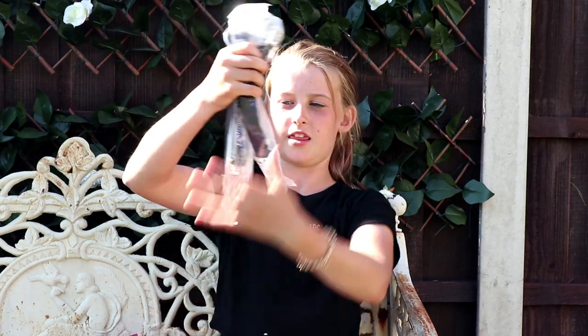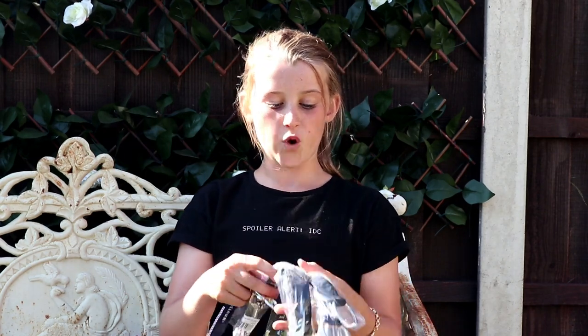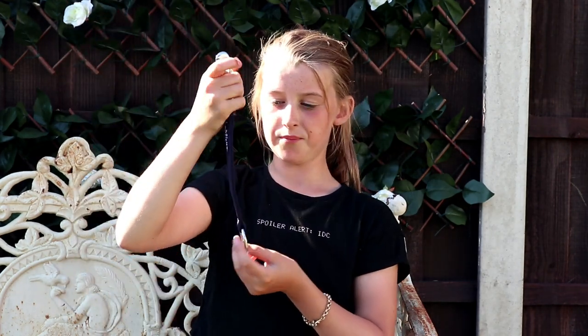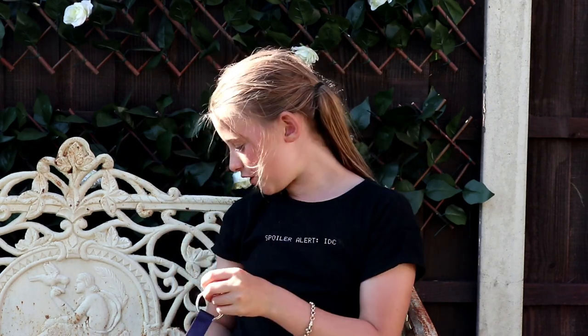Also from Horse Health I got these clip hooks — you can use them for whatever you want: clip them up in the lorry, your tack room, anywhere. I got four — two blue and two black. You just clip them up anywhere and you can attach anything onto them: head collars, lead ropes, bags, anything like that. These are so good.